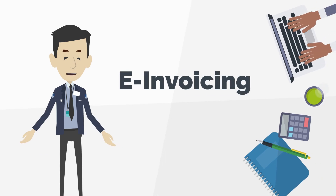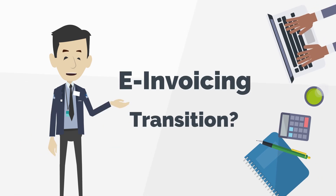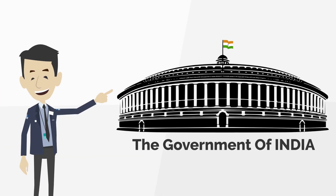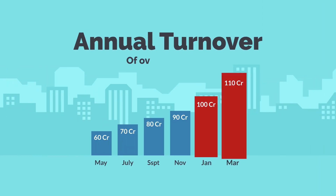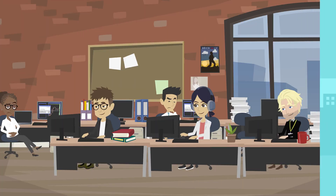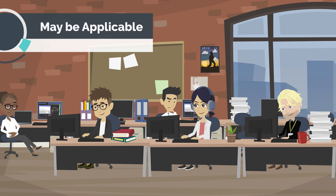Hi, is your business ready for the e-invoicing transition? Starting April 2020, the Government of India has made e-invoicing mandatory for companies having an annual turnover of over 100 crores. And going forward, e-invoicing may be applicable for small businesses too.